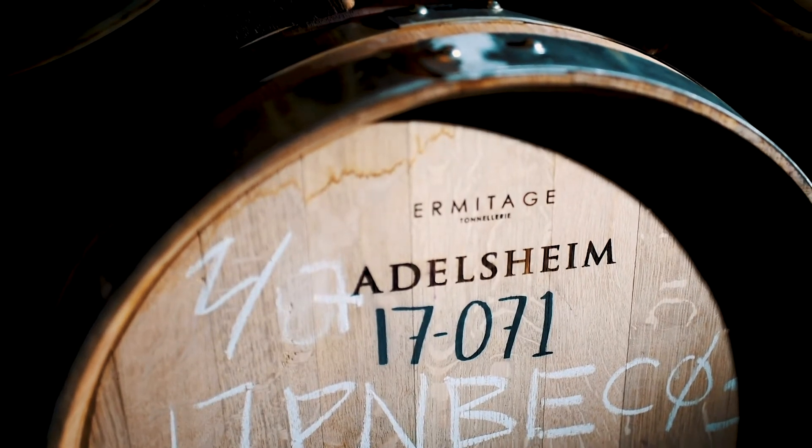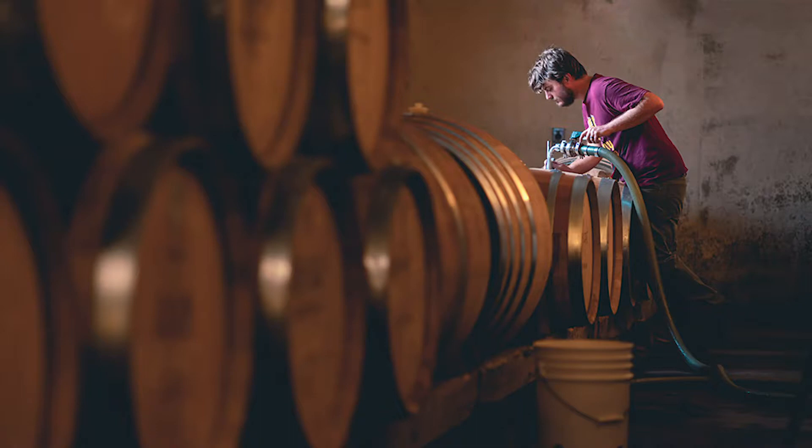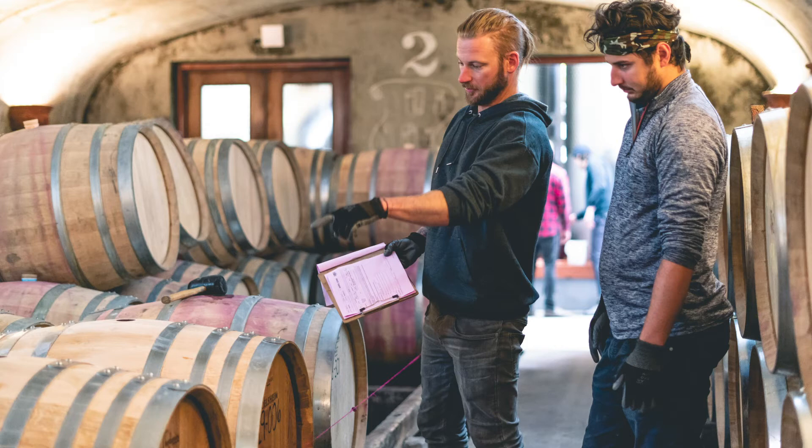Now that the wine has been pressed, we'll put it down into barrel. All of our Pinot Noir goes into French oak barrels, and almost all of our Chardonnay goes into French oak barrels as well — about 25 cases of wine per barrel. We also have vessels called puncheons, which are twice the size of these. We like those for Chardonnay because they give a bit more texture to the wine without imparting a toasty quality from the wood. Once the wine is in barrel, it'll stay here for about 10 months for Pinot Noir, and as long as 12 or 13 months for the Chardonnays, depending on the blend and the vintage.